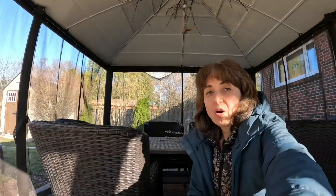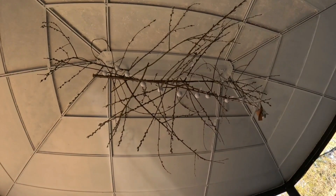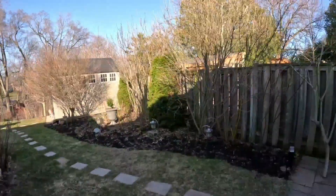Hello everyone, it's Monica of Creekside Blooms. I'm in the gazebo in my backyard and we're going to do part two of the Easter garden tour. First I want to show you the day look of my chandelier — I'll show you what I got done and what I still have to do.